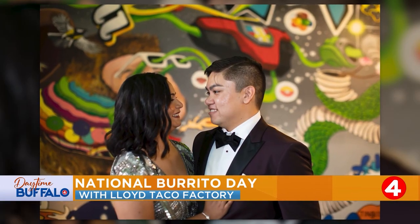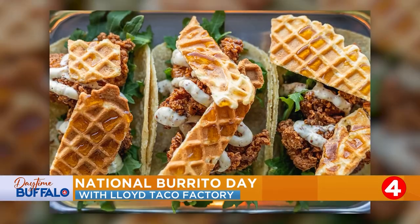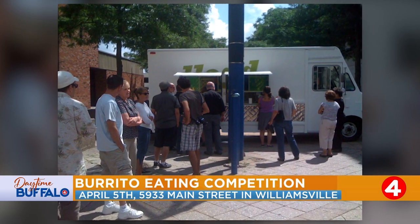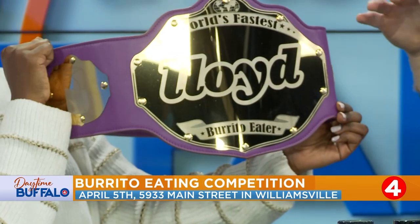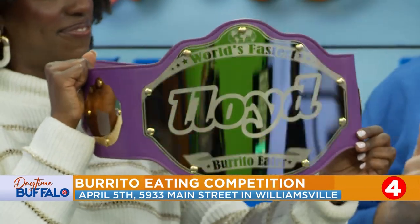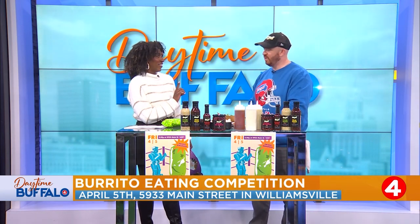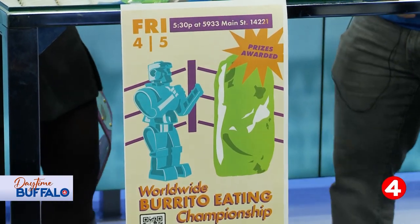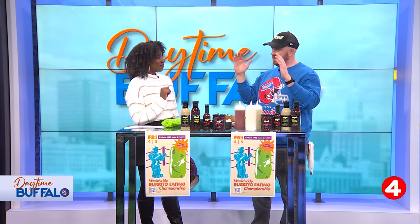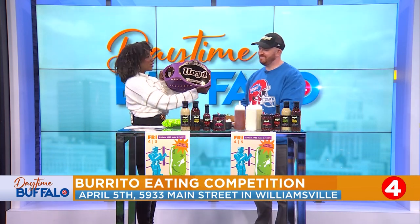We have an eating competition coming up! Tomorrow, in honor of National Burrito Day, we have our burrito eating competition. As you can tell, this wrestling belt is the grand prize, along with a $100 Lloyd gift card — you get eternal glory, marked as the fastest burrito eater in the entire world. It starts at 5:30. It is a speed competition — not trying to eat 12 burritos, just one burrito, the fastest. How do people sign up? You can use the QR code on the poster or go to the website — it's on our front page, you can sign up right there. I will not be participating — I like to savor my food — but I would like to attend and watch!